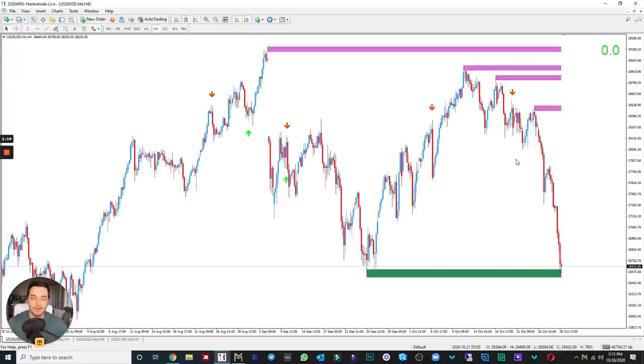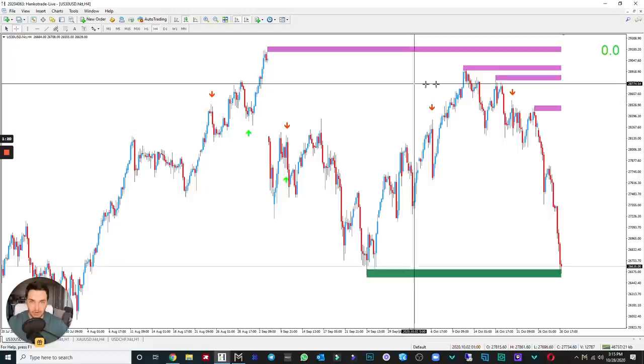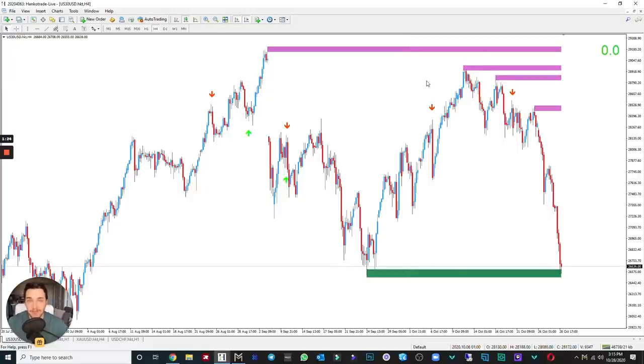If you know my three rules: I look for a tweezer with an engulfing candle at a key zone of support or resistance. We're on the four-hour time frame for US30. The strategy works for anything you trade — it works on almost everything. You're never going to have a 100% success rate, but the whole point is catching very big swing trades where the risk-to-reward is insane, and using Dashboard is going to help you get those insane risk-to-reward trades.